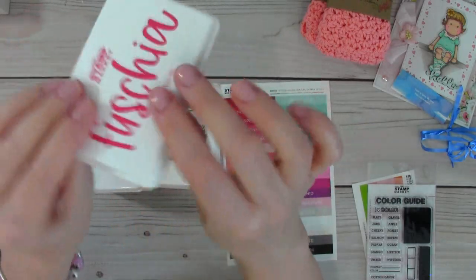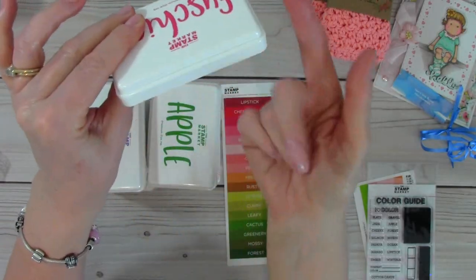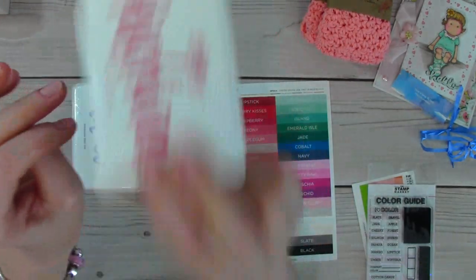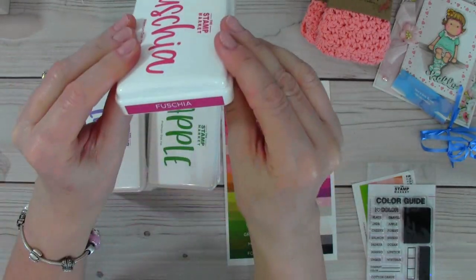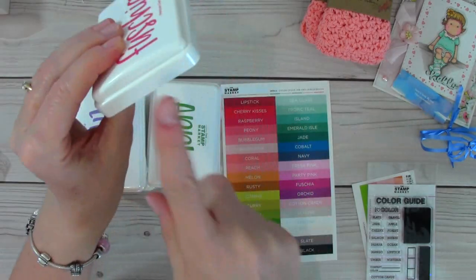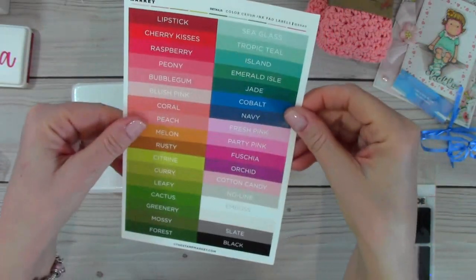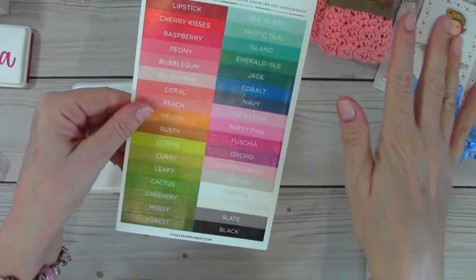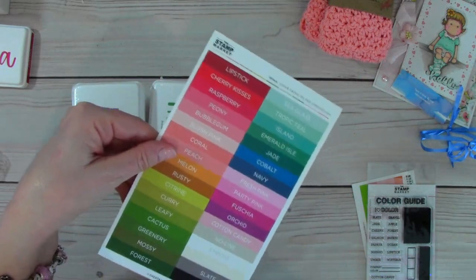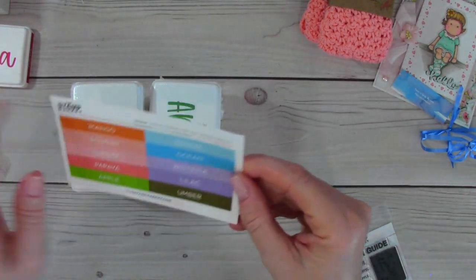When I put my distress ink pads in storage, no matter which side it fits in, I put a label on all four sides. With The Stamp Market pads I have to make sure I'm paying attention to which way I put it in, so I want a label on both sides, not just one. I purchased another label and I really hope they will just offer a printable sheet that you can adhere yourself.